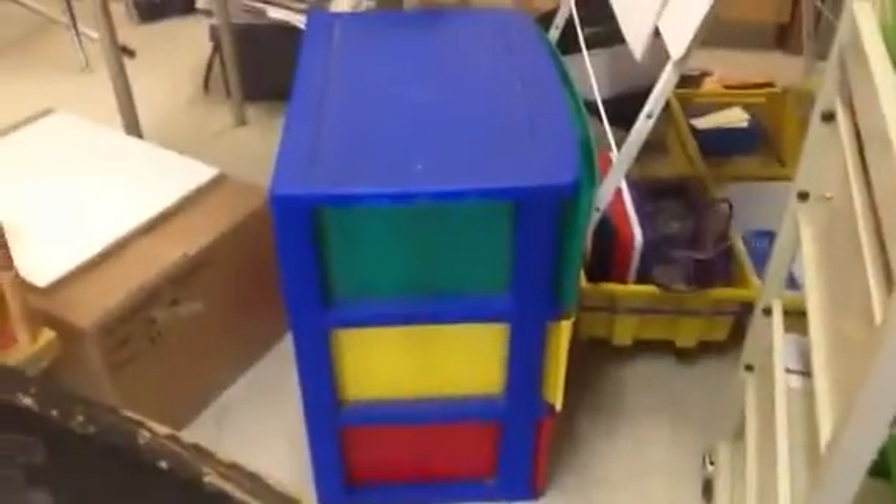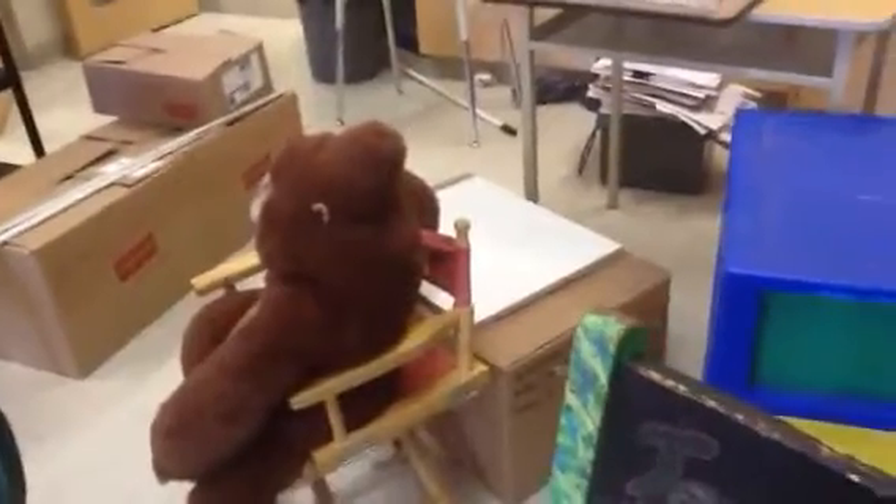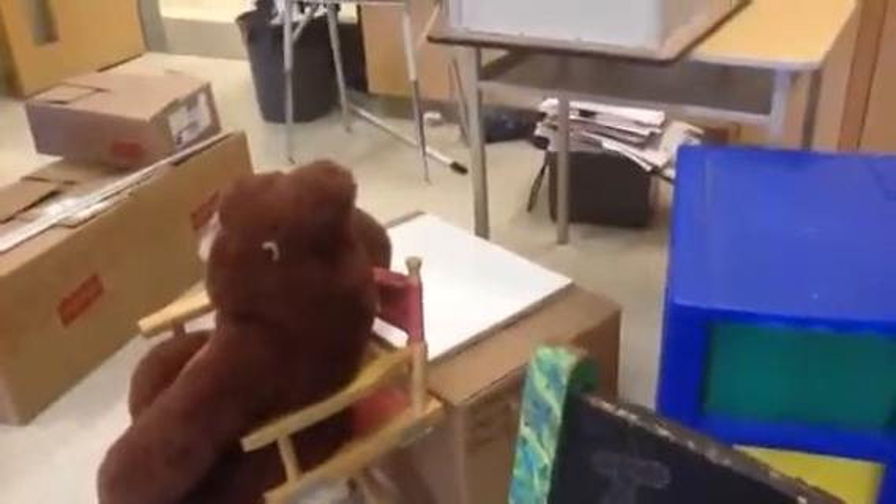And my math cart, my stand that has a few little materials underneath, my portable desk so to speak, because that's where I keep everything, and my APE, because Ivan can't go anywhere else but in the classroom.